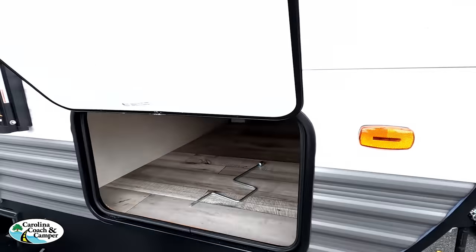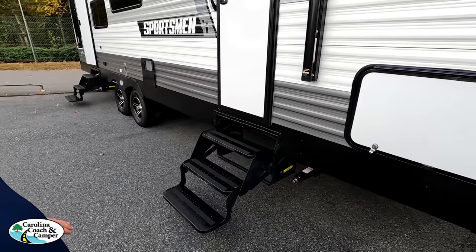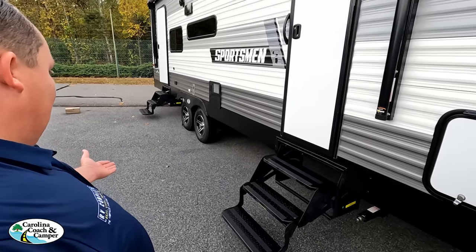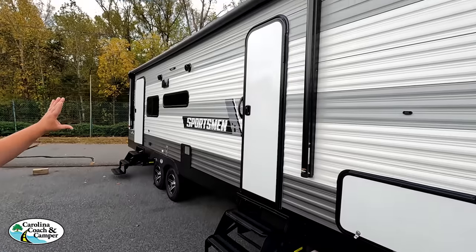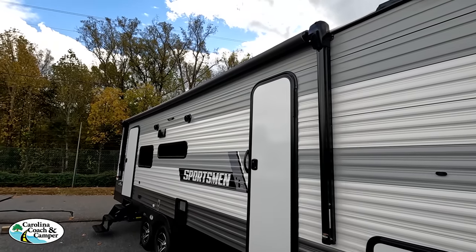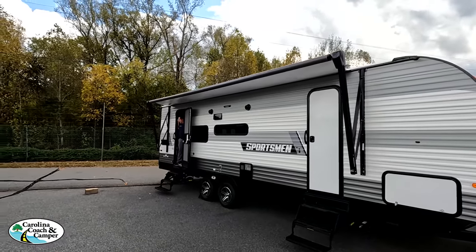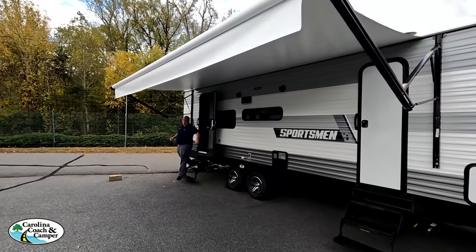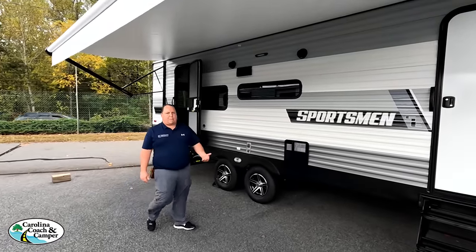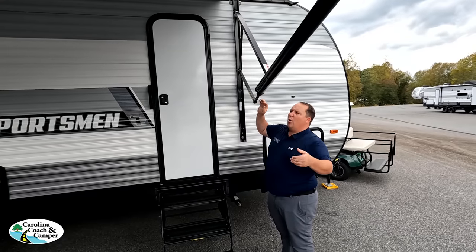We have awesome pass-through storage on the passenger side. Coming down the side, we do have manual stabilizing jacks and double fold-up steps — you know how we feel about those. But here's what we do have: two doors, which I love, and a very nice power awning with LED lights. This is a huge Lippert power awning — it's a Solero — and the awning does pitch, so you can angle it to one side or another.